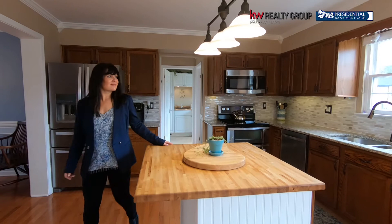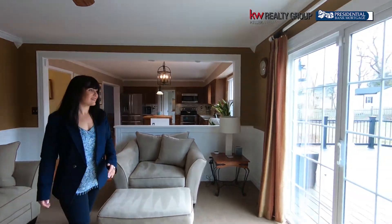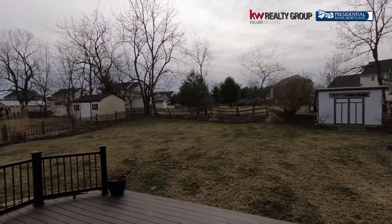We've got a center island, granite countertops in the kitchen, stainless steel appliances, and then we have a beautiful Trex deck that comes off of the family room through a slider, and you have a shed and fenced-in yard area.